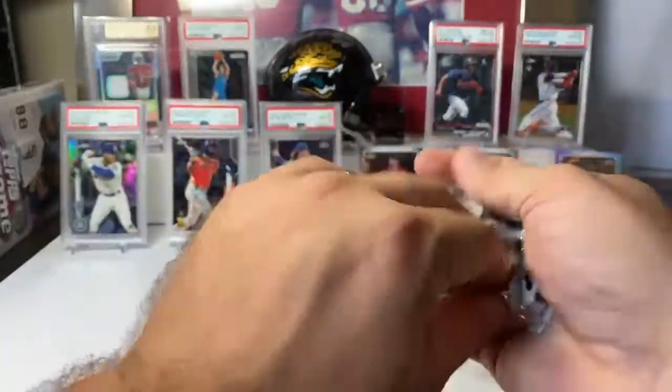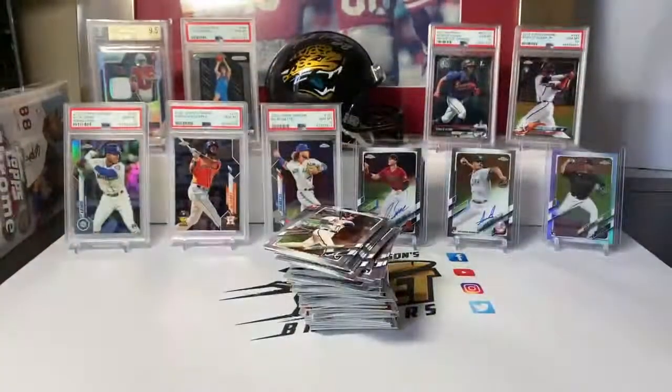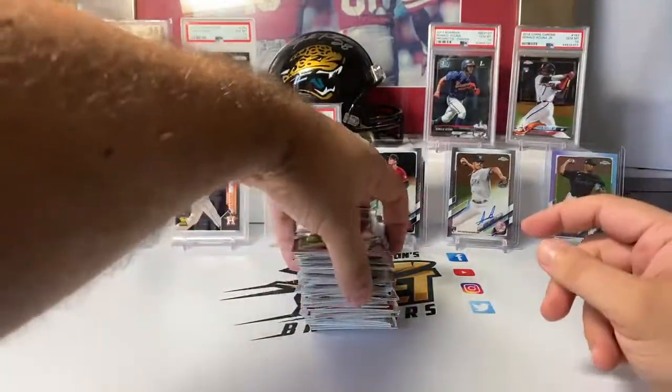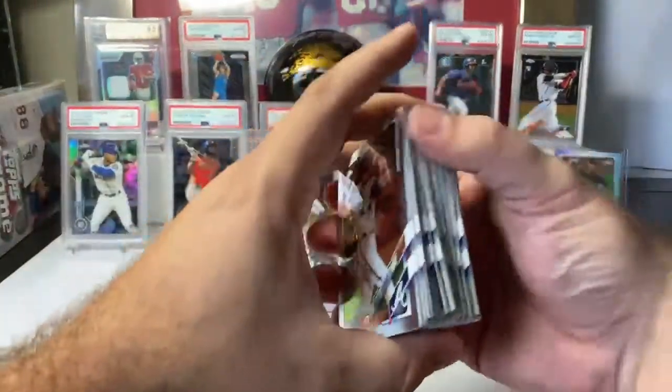We did a bunch of Panini Prism and the reds were throwing me off, because I'm so used to reds being numbered to five. You get a red in Panini Prism and it's unnumbered, or a red wave and it's out of like 199 or something.